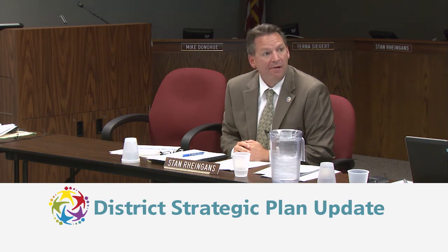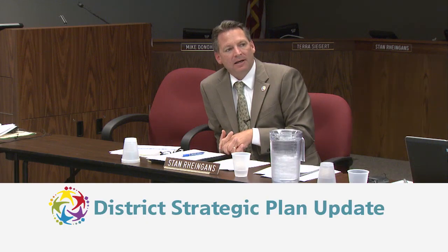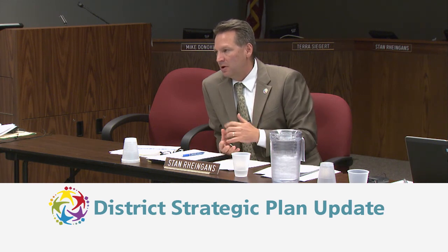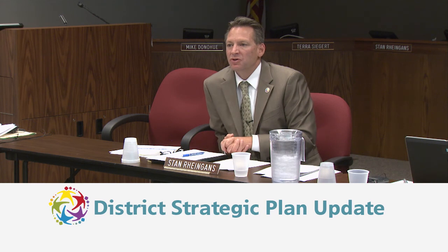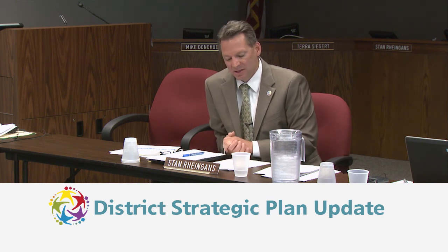Under effective resource management, updating 59 computer labs and adding over a thousand tablets with new lab furniture and enhanced wiring across the district is marked green rather than a check mark because some work is still ongoing this summer. However, it is on schedule, on time, and on budget, and will be fully implemented before the start of the school year. We wanted to be transparent and not call it a check mark until it is truly complete.